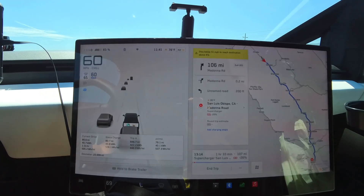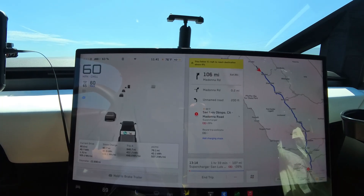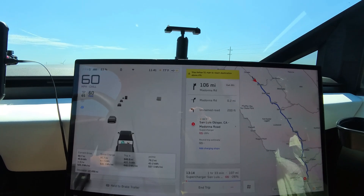If I cannot make it, I still have some superchargers between here and the Madonna Inn as a backup.